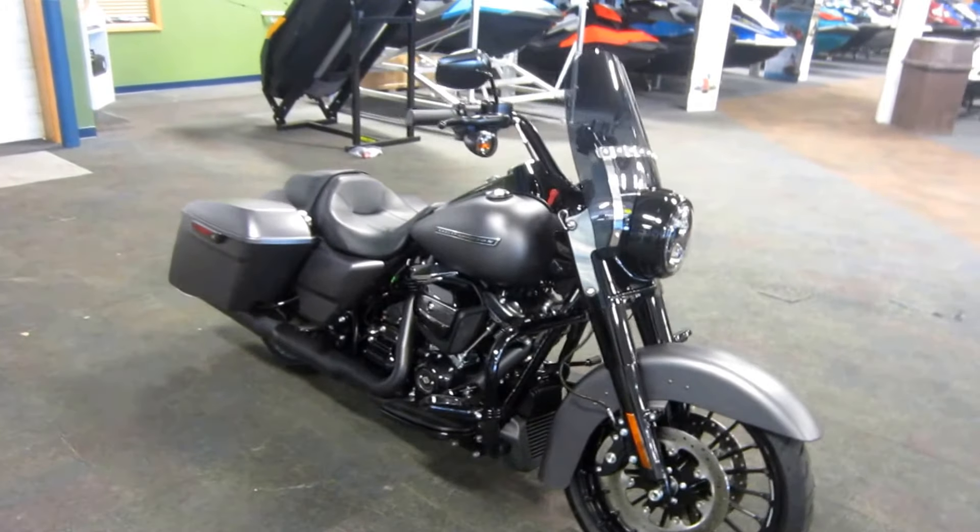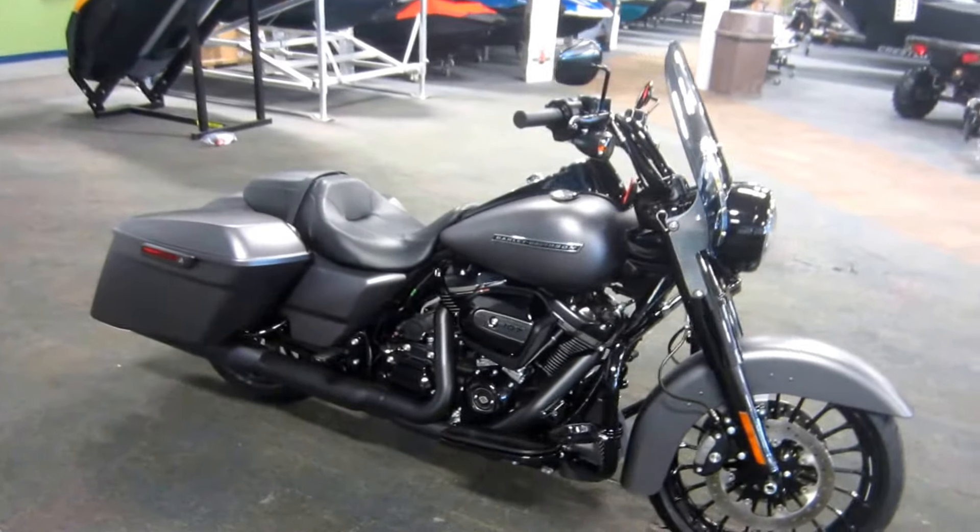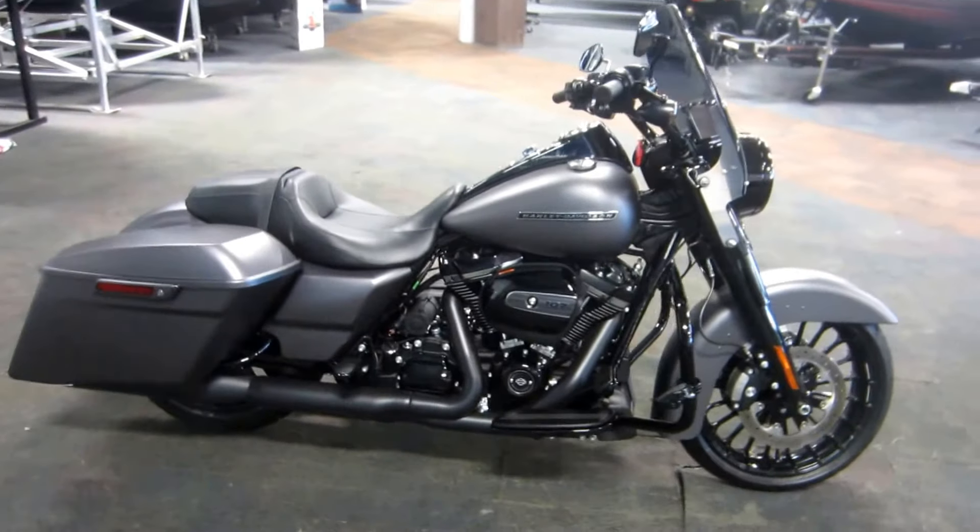This is a 2017 Harley Davidson Road King Special motorcycle with only 486 miles.